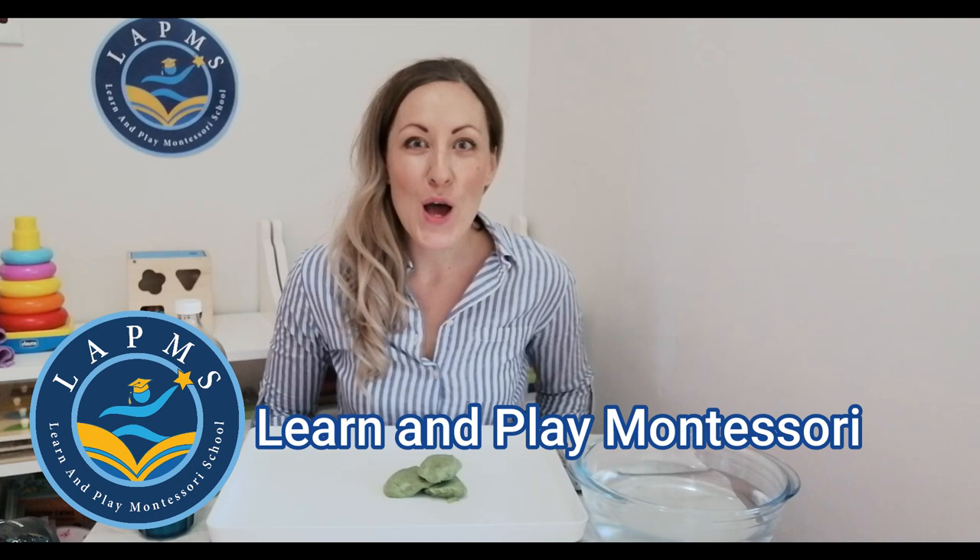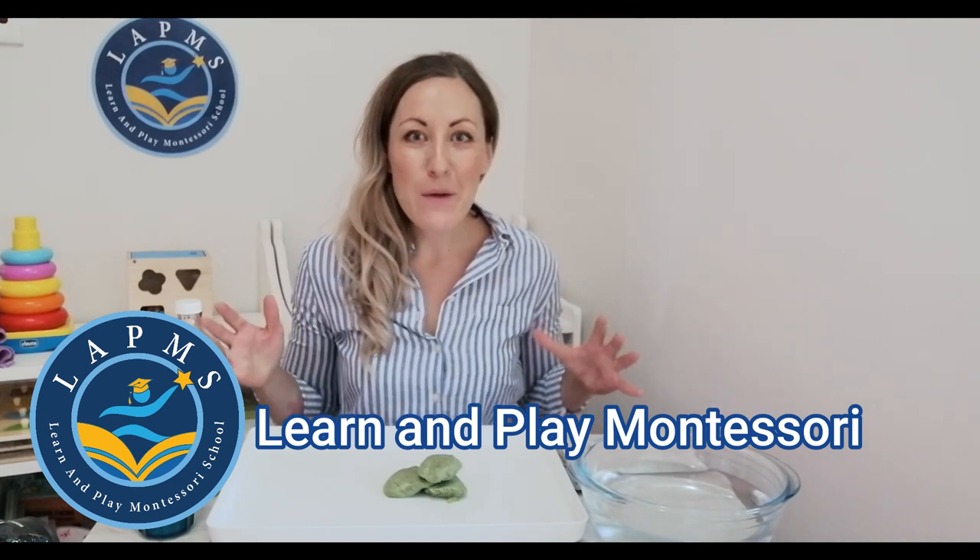Hi friends, it's Miss Emily from Learn and Play Montessori. Today we're going to discover what is inside these three green eggs.